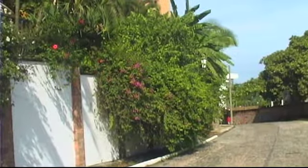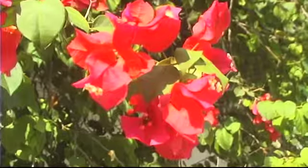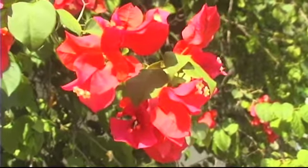Bougainvilleas lose their leaves a lot, so they create a beautiful carpet all over the ground. So be prepared to get your broom out.